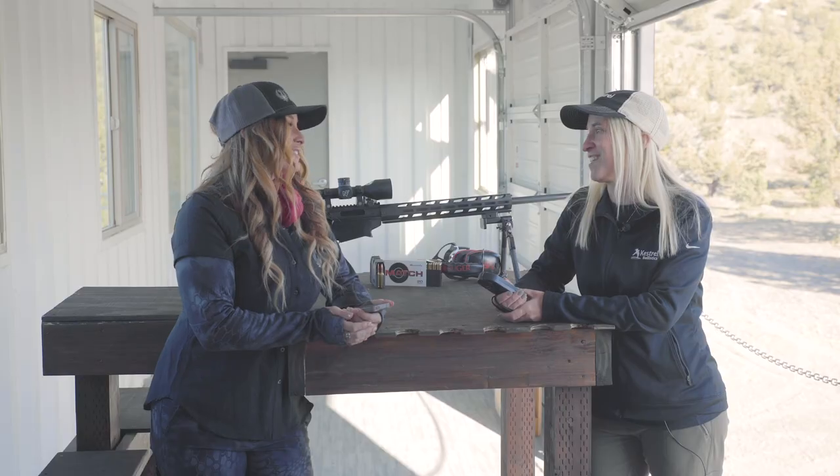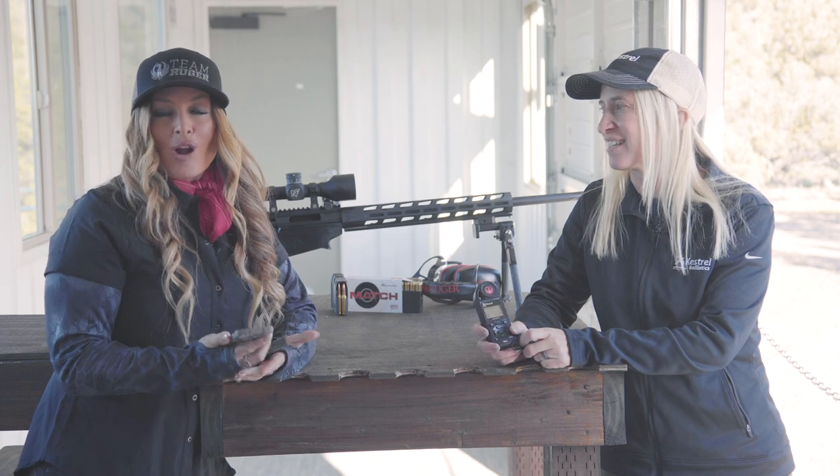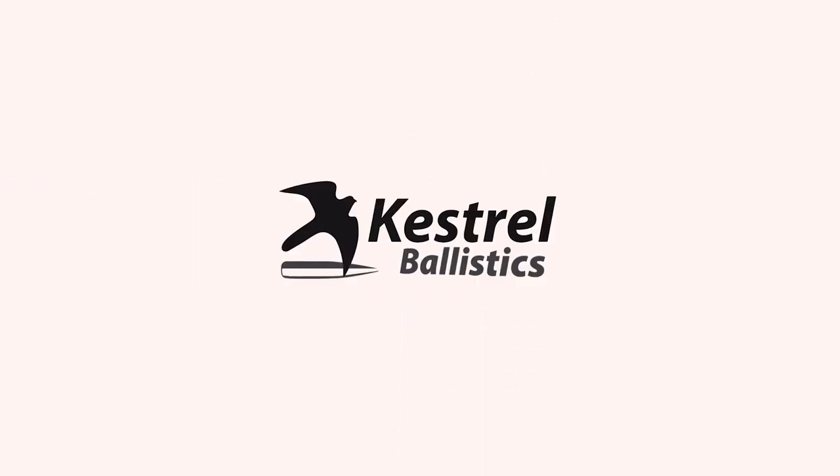We ourselves tested that as well — we got to shoot out to 1,800 yards, easy day. If you'd like to learn more about the Ruger Kestrel 5700, I invite you to go to RugerKestrel.com.